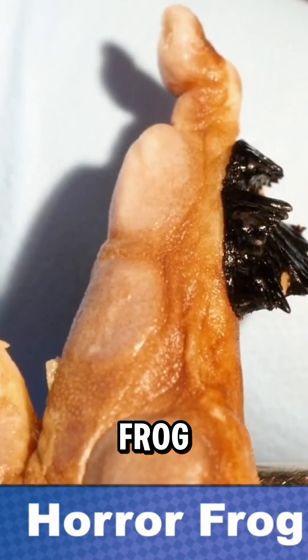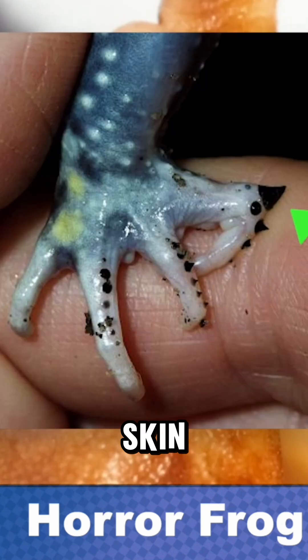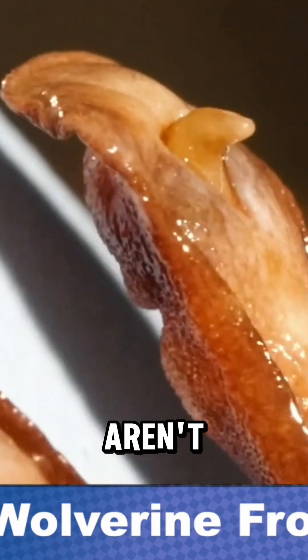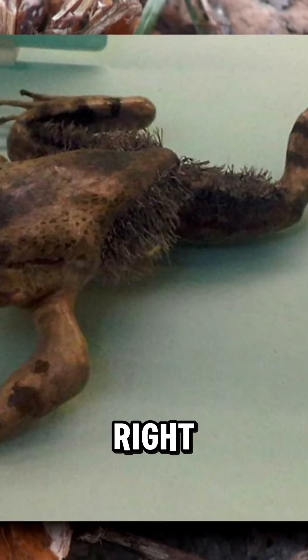When threatened, this frog snaps its own toe bones and forces them through its skin to create claws. And the wildest part? Unlike real claws, these aren't made of keratin. They're pure bone. That's right, this frog fights with its own skeleton.